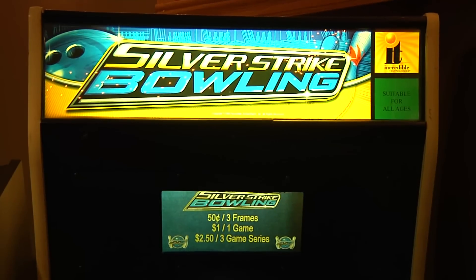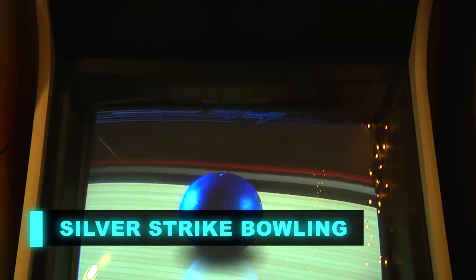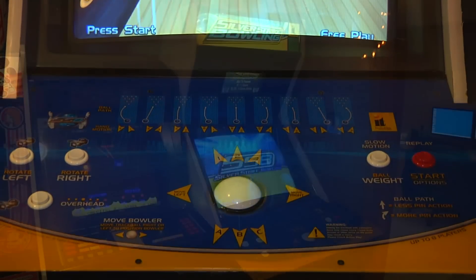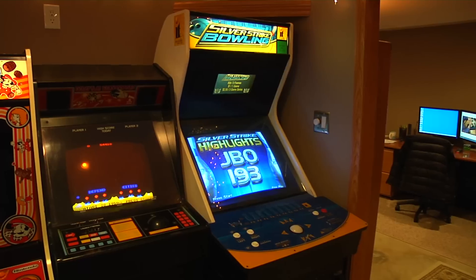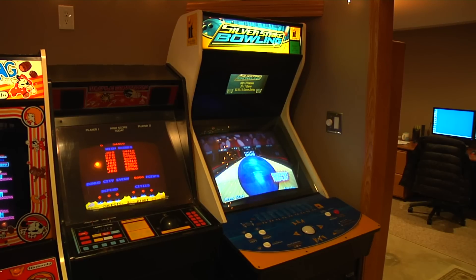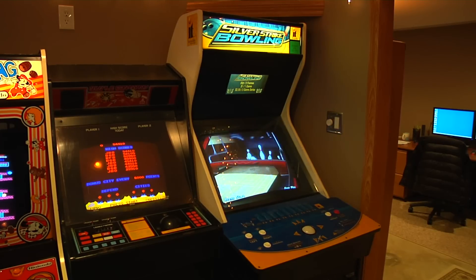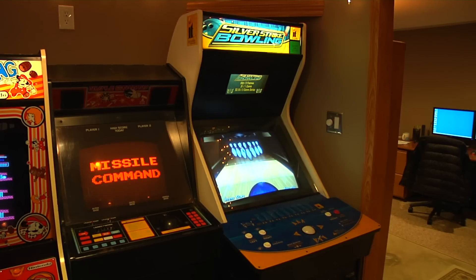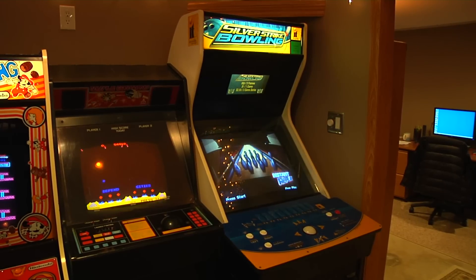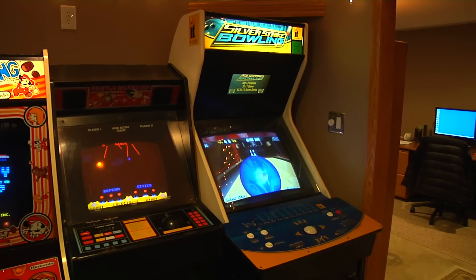Next up is Silver Strike Bowling — a must have. I love Golden Tee Golf by Incredible Technologies, and I just fell in love with Silver Strike Bowling too. It's so easy to play; anybody can play it. My little two-year-old son Owen loves to play this game. It's a beast of a cabinet, just like Golden Tee Golf. I picked it up in 2010 as a little celebration for the purchase of my house. I've had some issues with it on and off and I'm suspecting a power supply issue, so we'll have to keep our eyes on this one.